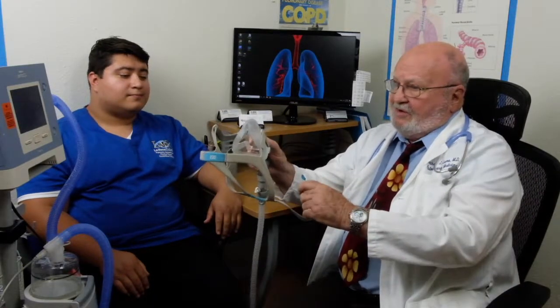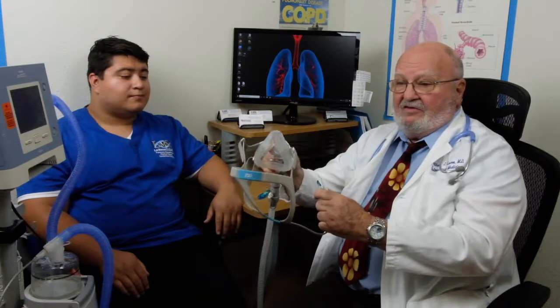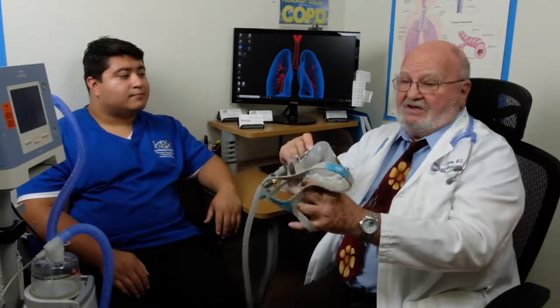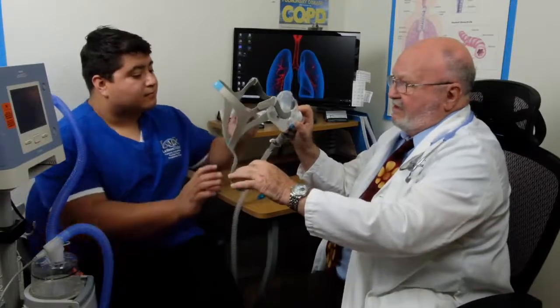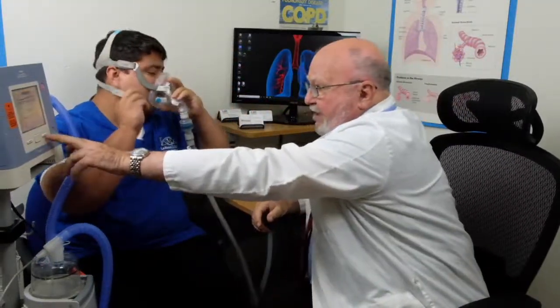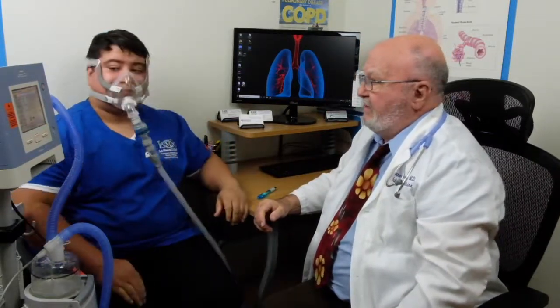Let me demonstrate how you would use your NIV at home. The machine is pre-programmed for the pressures and volumes desired, and the ventilation is delivered via a face mask and a long tube. The face mask has a soft plastic mount which will allow it to seal and not leak. Let's place it on the patient now, put the ventilator on, and watch it work.